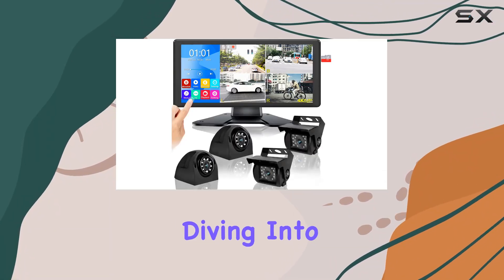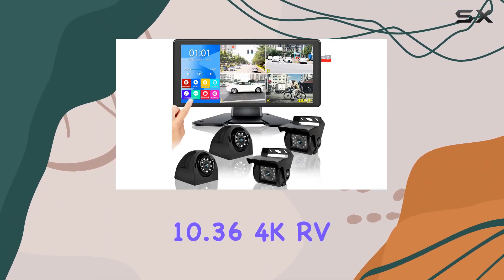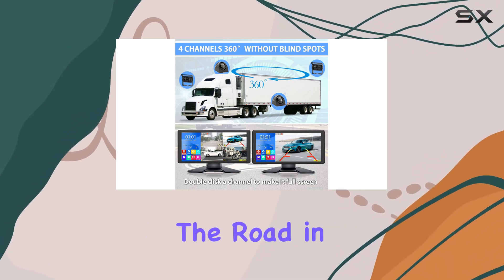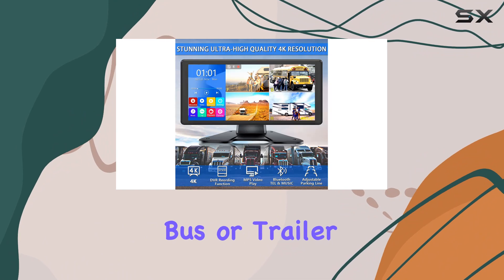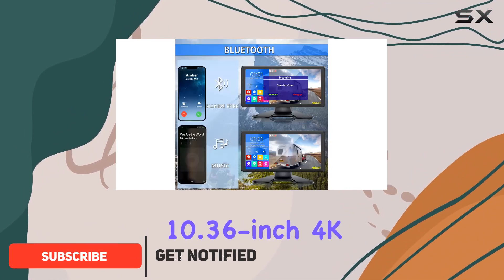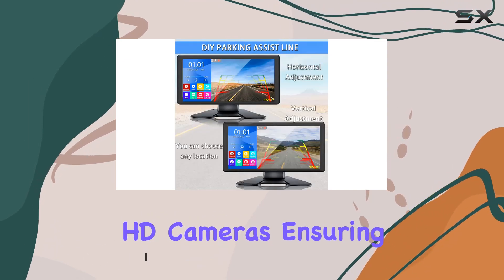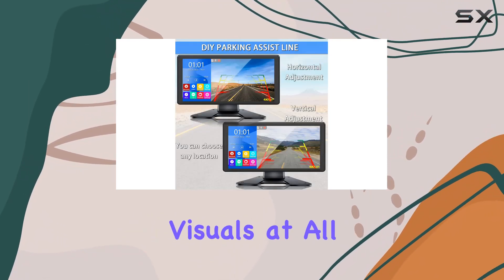Hey everyone, today we're diving into the Duxury 10.36 4K RV Backup Camera System, a game changer for anyone hitting the road in an RV, truck, bus, or trailer. This system boasts a massive 10.36-inch 4K monitor, coupled with four 1080p HD cameras, ensuring crystal clear visuals at all times.